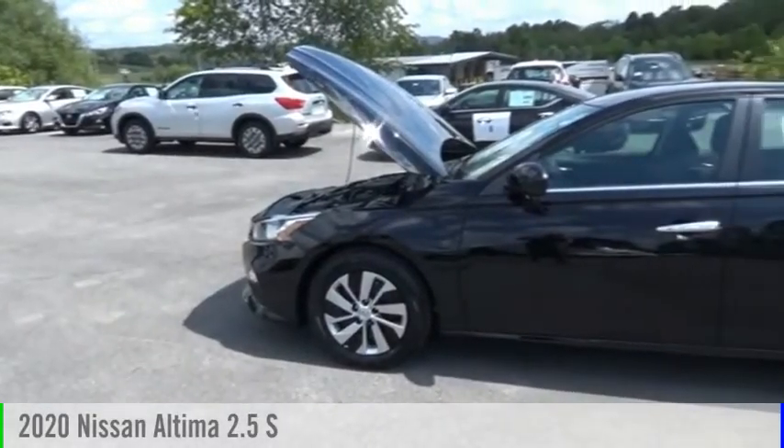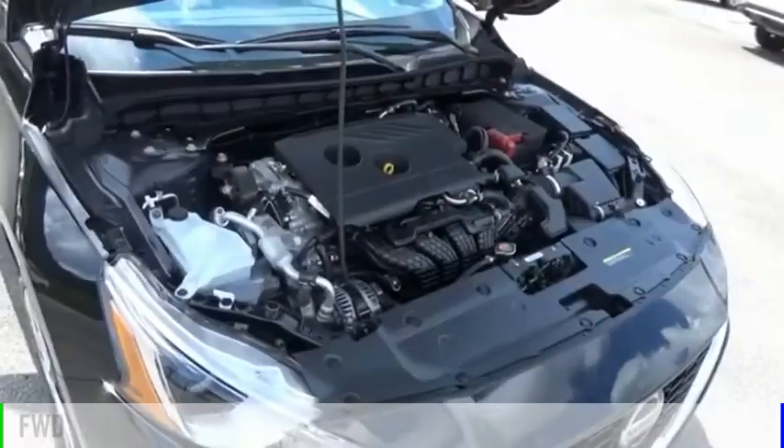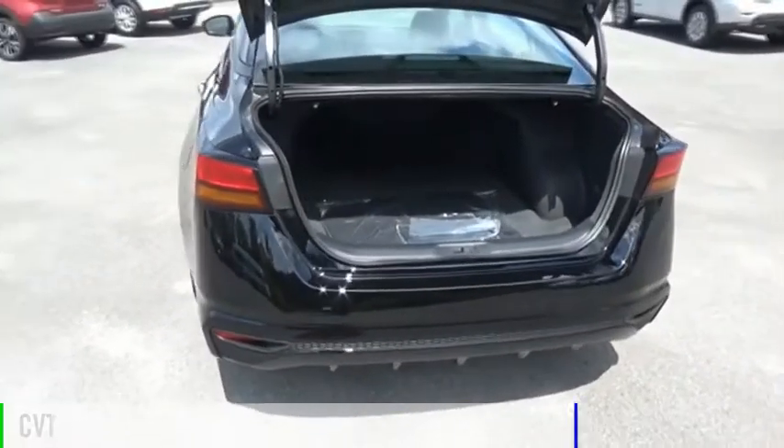Stop by and take a look at the 2020 Altima. This vehicle is powered by a front-wheel drive, four-cylinder, 2.5-liter engine and comes with a continuously variable transmission.